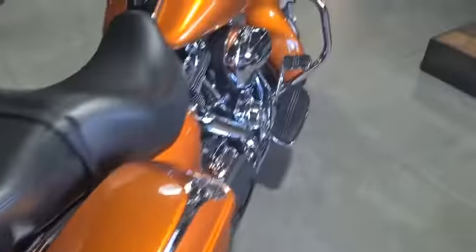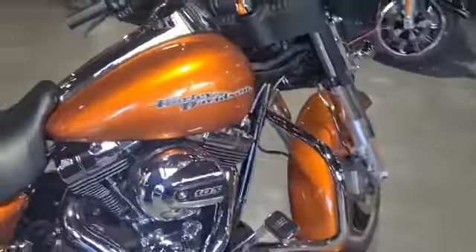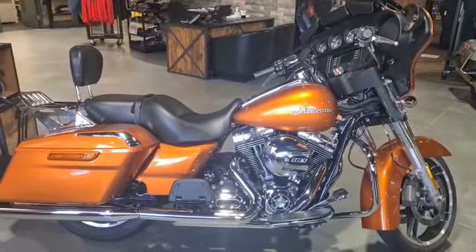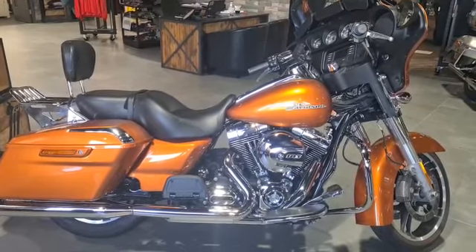The bike's covered 13,800 miles. It is in breathtaking condition in a stunning whisky-bourbon colour. And it's just ready to be ridden.